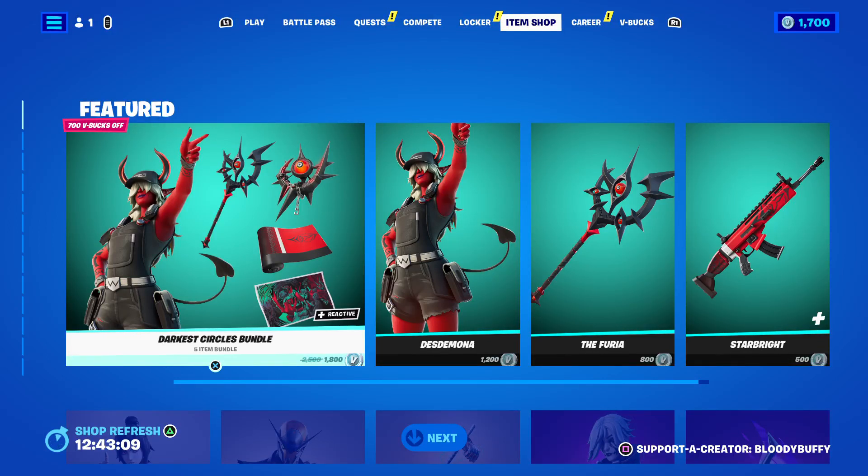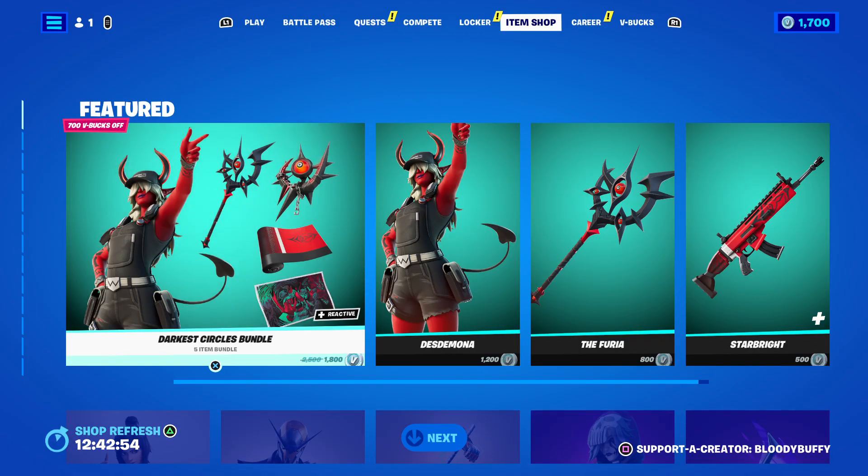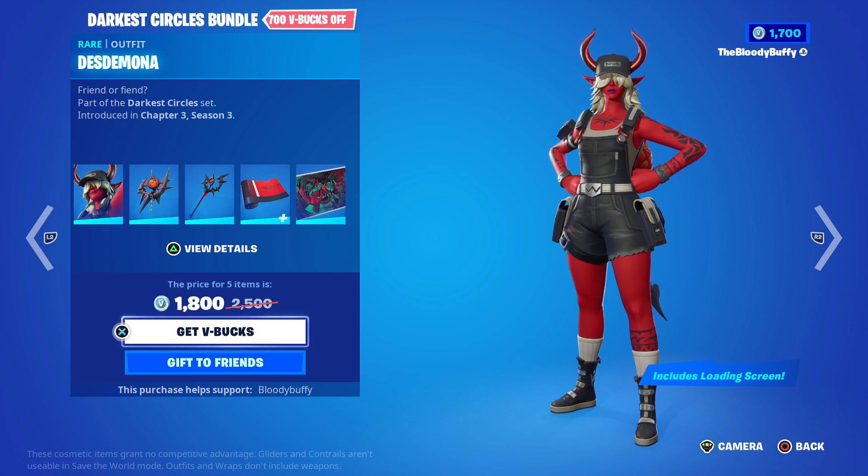Hello, it's Tuesday, July 25th, 2023, and here's today's item shop. If you are going to pick up anything, please consider using code bloody buffy in the item shop.